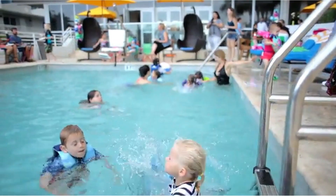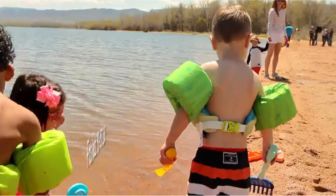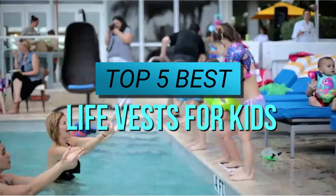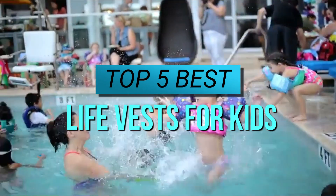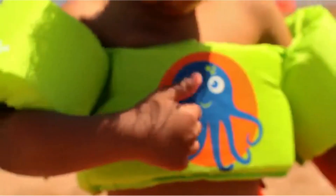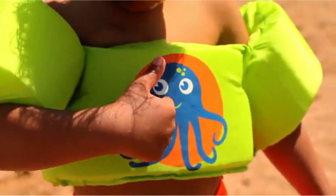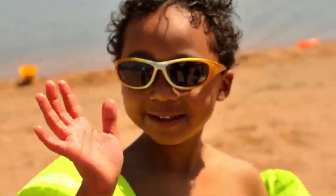Welcome to our channel where we provide valuable information on outdoor gear and equipment. In today's video, we will be discussing the top 5 best life vests for kids. Whether you're planning a family kayaking trip or a day of fishing with your little ones, safety should always be your top priority. That's why we've compiled a list of the best life vests for kids that are both safe and comfortable to wear.